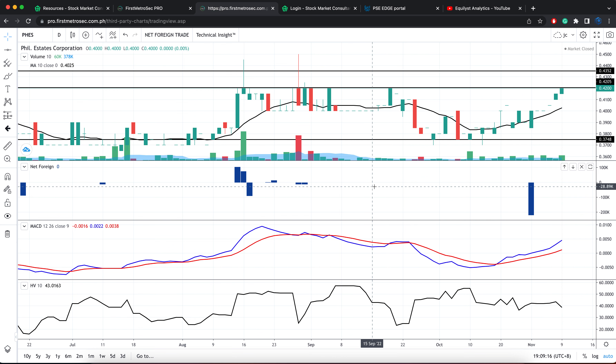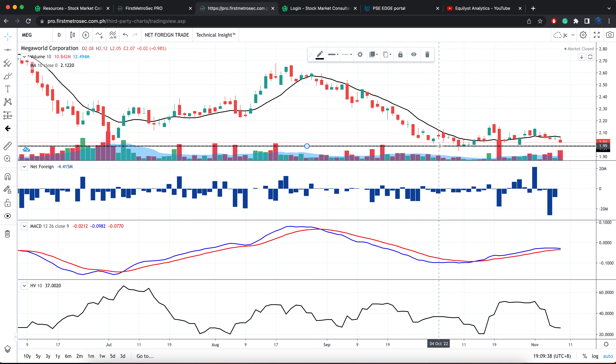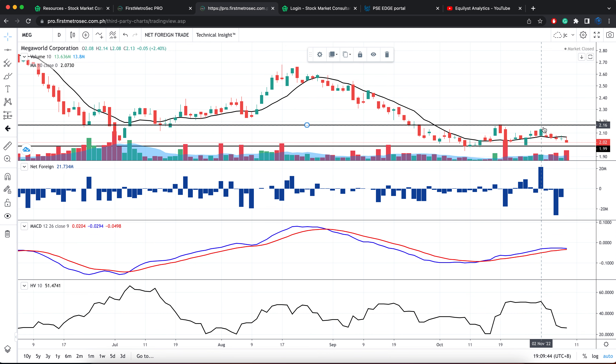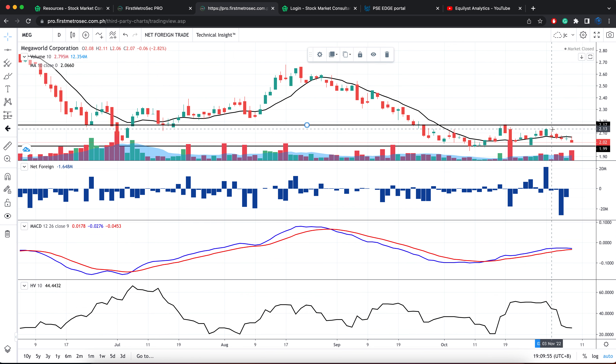Don't forget to do an upward adjustment on your trailing stop every time the price registers a higher one. I'll talk more about that in detail during our one-on-one training when you subscribe to my Stock Market Consultancy service. Moving on to the next stock, we have Megaworld. On Wednesday, Megaworld closed at 2.02 pesos per share. Let me identify the immediate support here — it's pegged at 1.99 to 2 pesos per share.